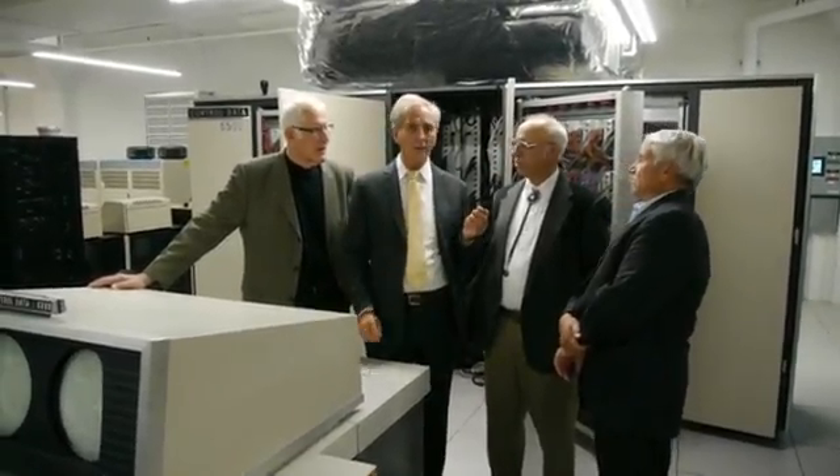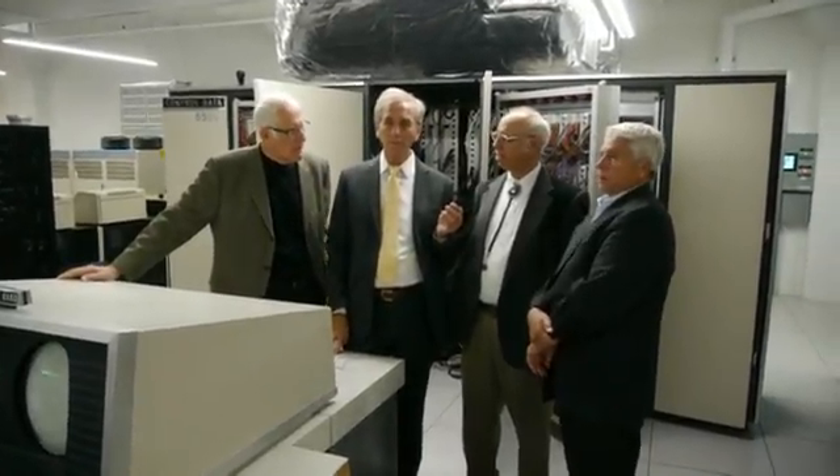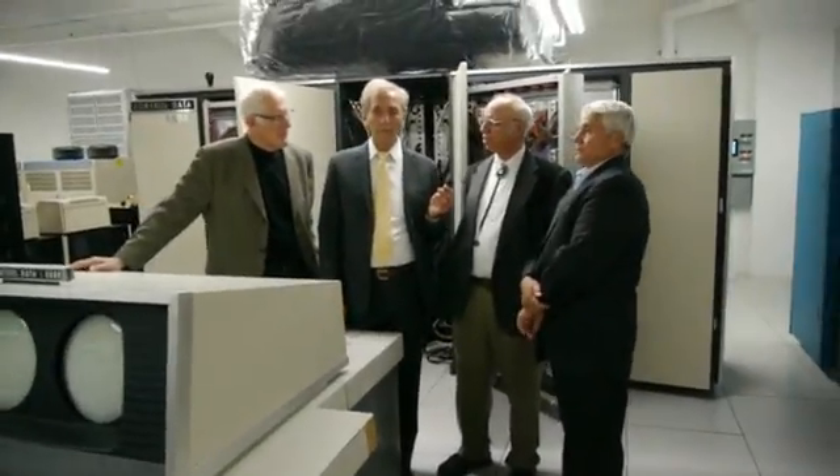I ran SEPTR on it — did circuit analysis using SEPTR, which was one of the new circuit analysis programs of the time. It took probably several hours of computer time on this machine, so I wasn't real popular.